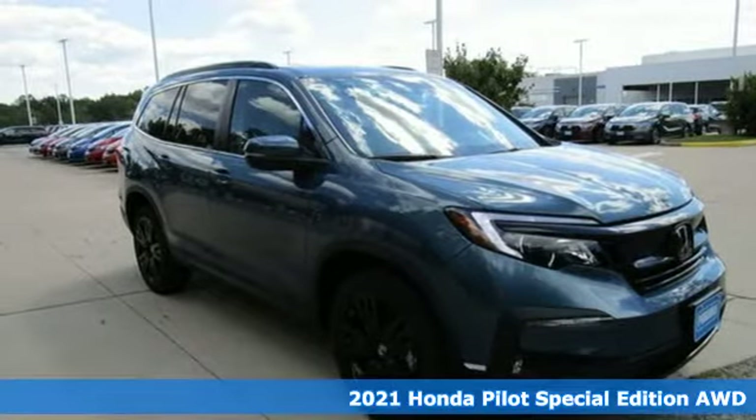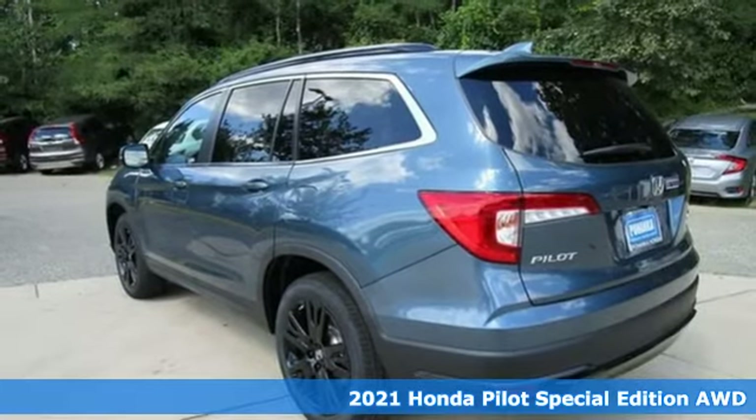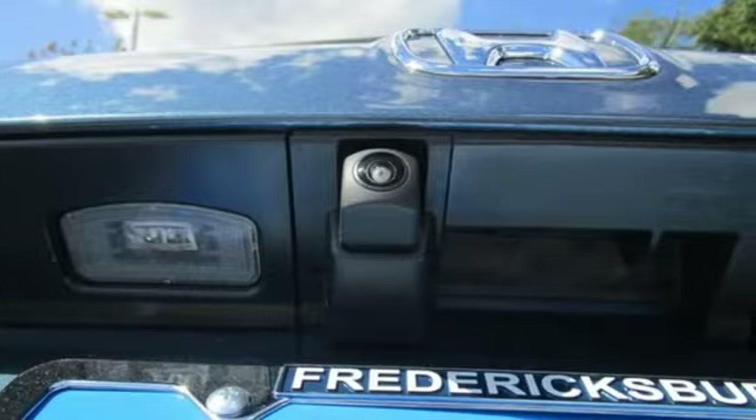Here's a new 2021 Honda Pilot. Style runs in the family, and watch the family run to pile into this roomy Pilot. It's equipped for all your driving needs and wants.